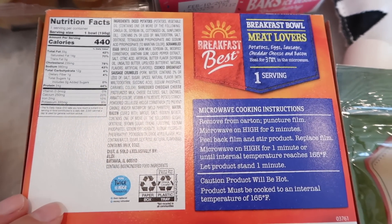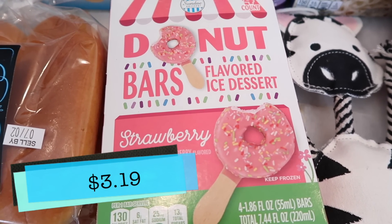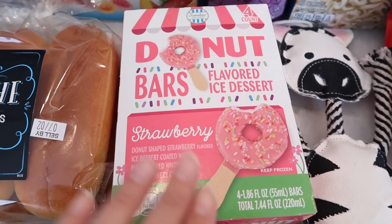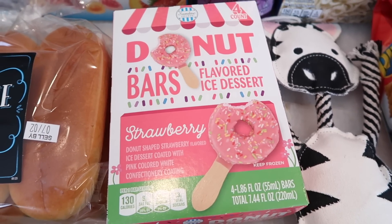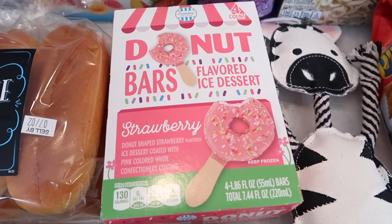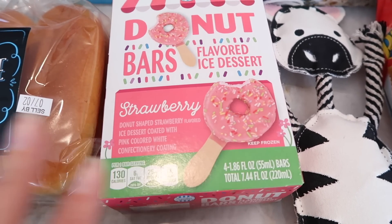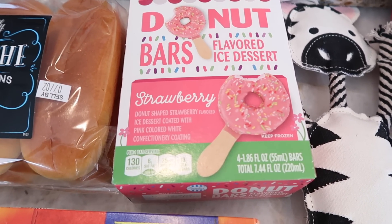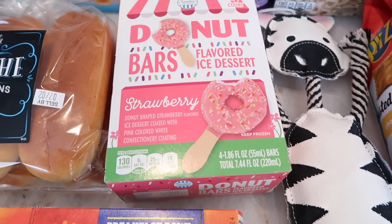I got the donut bar flavored ice cream desserts again because I loved these and so did Tim. The strawberry flavor really won our hearts, so I got that one again — they still have vanilla and chocolate too. There's something about these sprinkles that just really makes it for me, and the strawberry flavor is really nice.